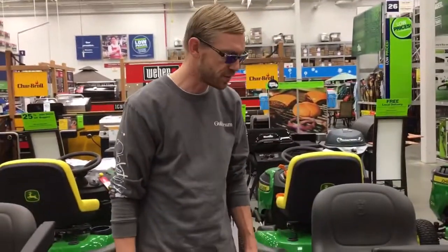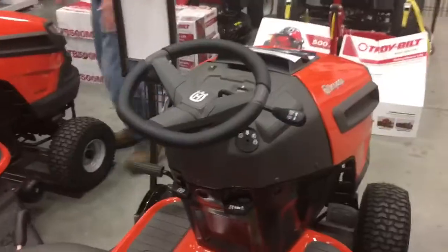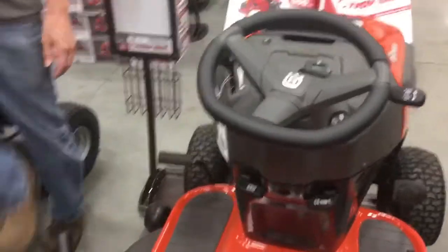You don't have to stop and shift. The brake is on this pedal. That's what we're going to buy.